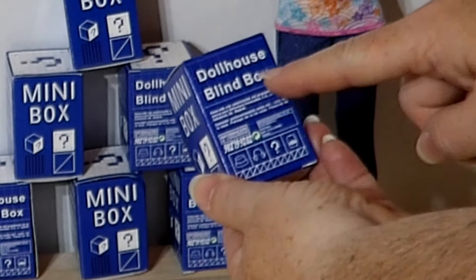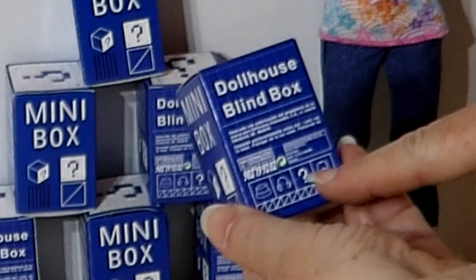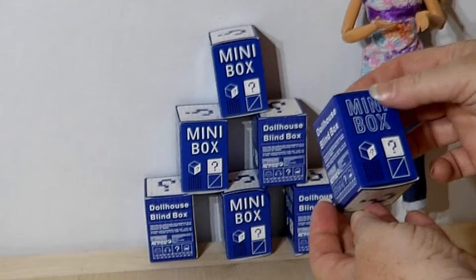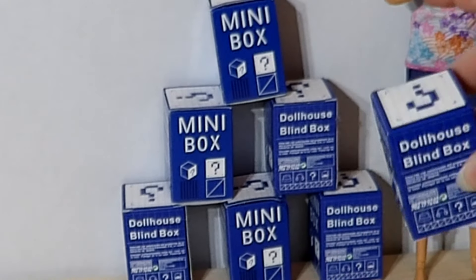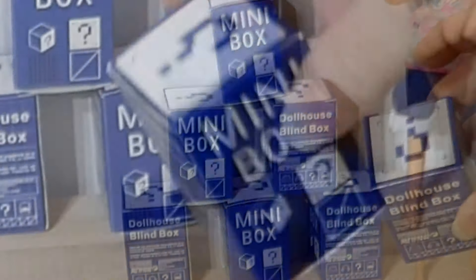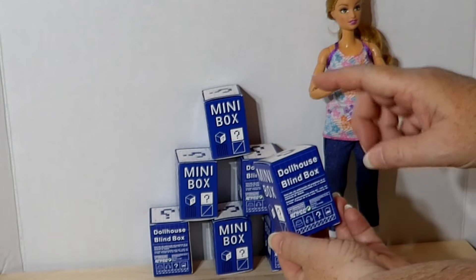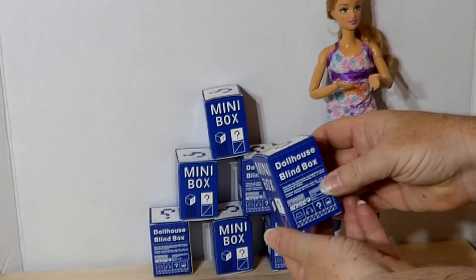A little over an inch and a half wide, two and a half inches tall, and a little over an inch and a half deep. The boxes look really cute. I just hope that we get some really cool stuff inside. There is a wide variety of pieces and/or scales that could possibly be in it.